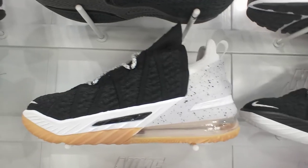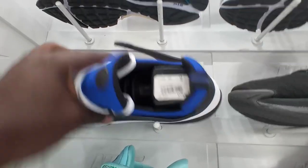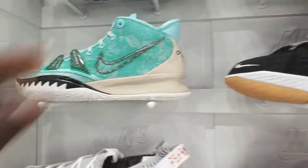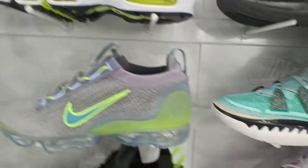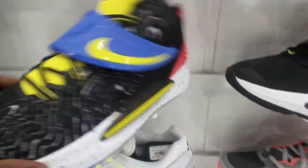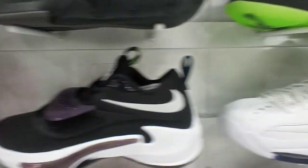You got a few pairs of LeBrons going on, a few pairs of KDs, and Prestos going on for 130. Kyries right here going on for 130, more Kyries and KDs, and a pair of Air Max 95s for 170. A couple more LeBrons. Another pair of KDs going on for 150 — those actually look alright. I'm not a big fan of KD shoes but those are alright. That's basically it.